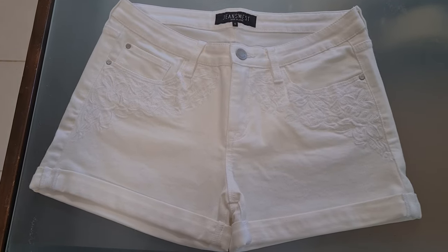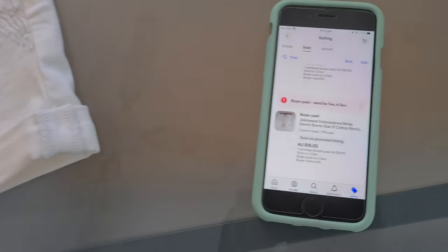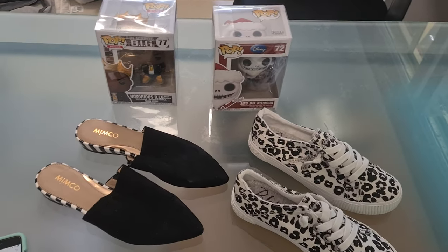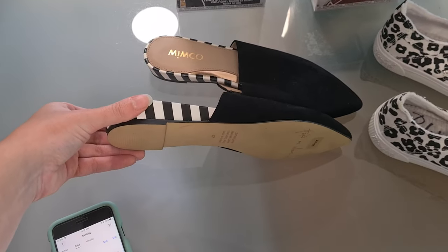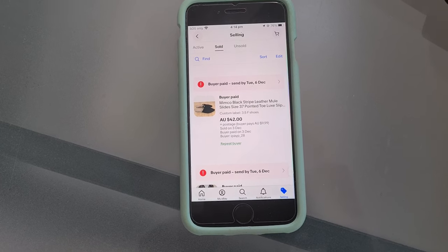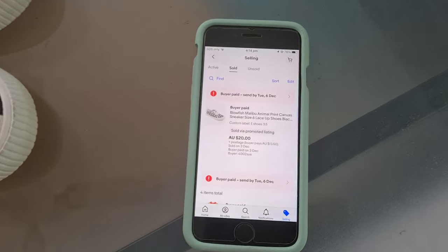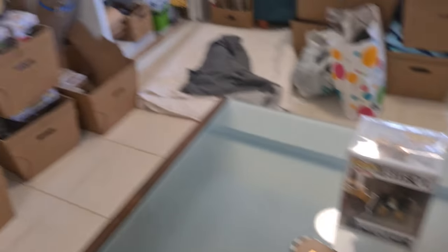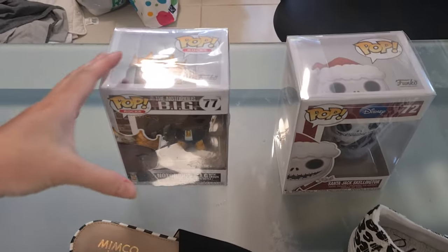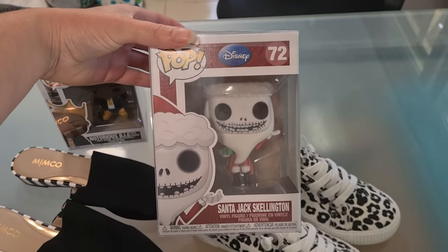Finally in the full priced clothing sales on eBay, these beautiful Jeans West shorts went for $18 plus postage. Moving on, these Mimco slides — brand new — went for $42 plus postage. These really cool Blowfish sneakers went for $20 plus postage. Funko Pops are just slowly ticking over; two went this week — one for $24 free shipping and one for $20 free shipping.